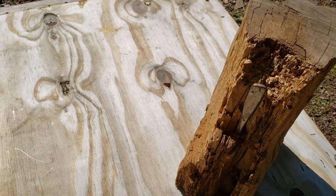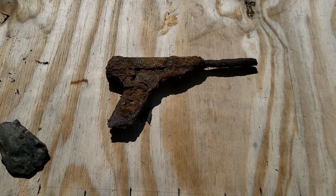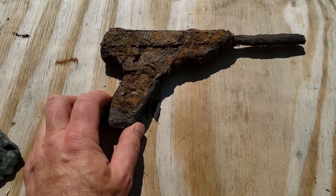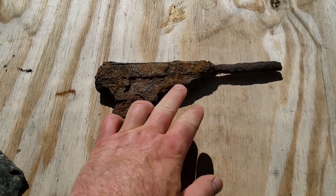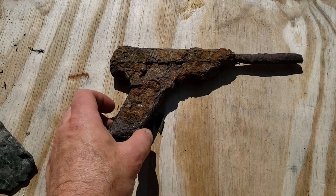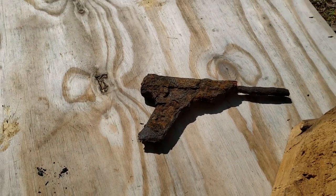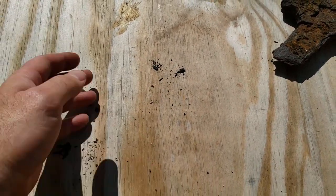Second item: somebody must have dropped this a long long time ago. It's in really bad shape — it's really nothing more than rock now. The trigger and the trigger guard are gone, but somebody dropped that at one time and lost it, and I found what's left of it. The pieces are just falling off.